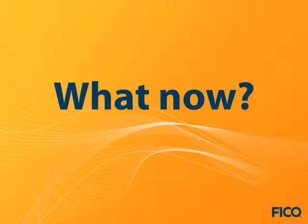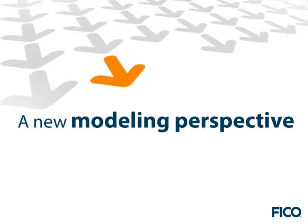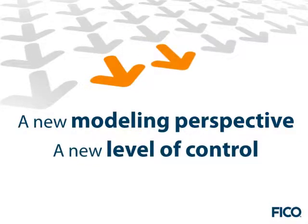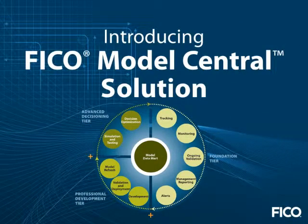So how can organizations effectively manage models? It takes a new modeling perspective — one built on a deeper understanding of how analytic models are strategically applied — and it takes a new level of control to streamline and improve every stage of the model lifecycle. FICO Model Central solution gives you that power.